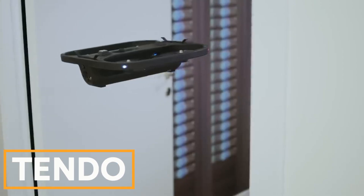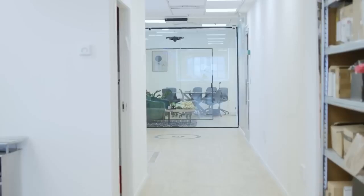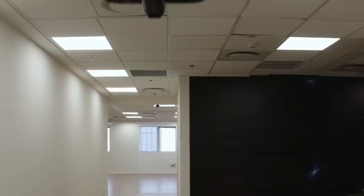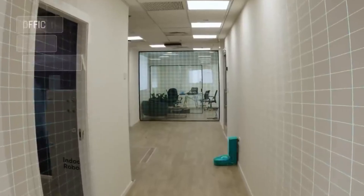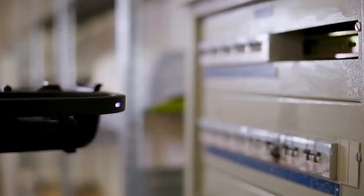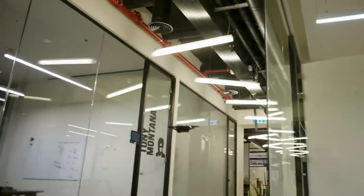Tando. Tando drones provide advanced surveillance, charging on ceiling tiles and deploying to monitor areas with regular and heat-sensing cameras. They offer a 360-degree view and send data to the cloud where AI identifies issues like burglaries, fires, or leaks. These drones are marketed as a cheaper alternative to human guards.